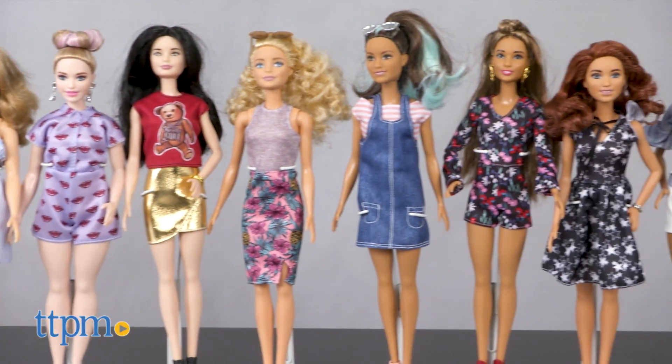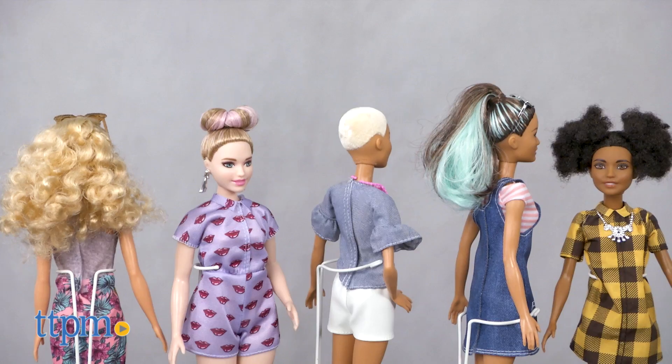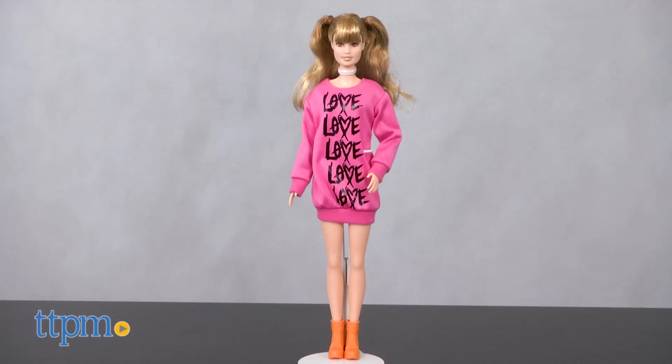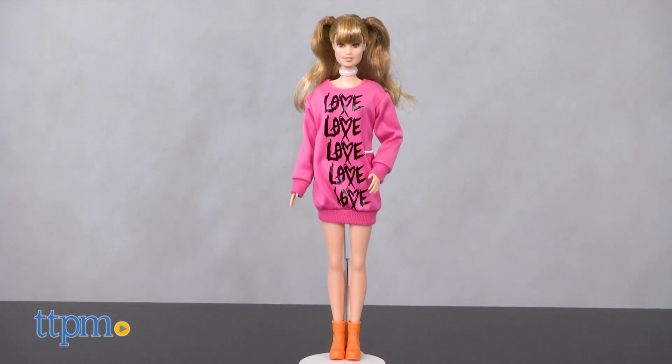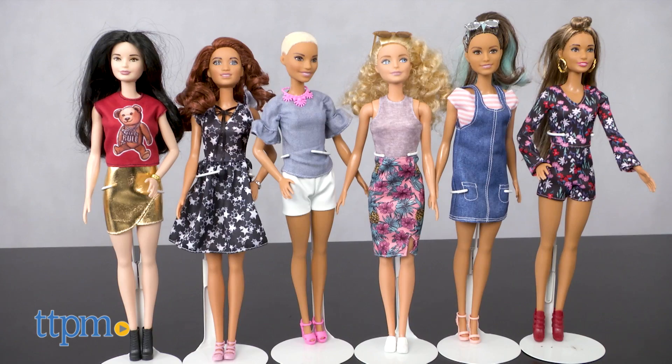The latest release has added diversity with 40 new dolls, 11 skin tones, and 28 hairstyles. The body types include tall, curvy, petite, and original.